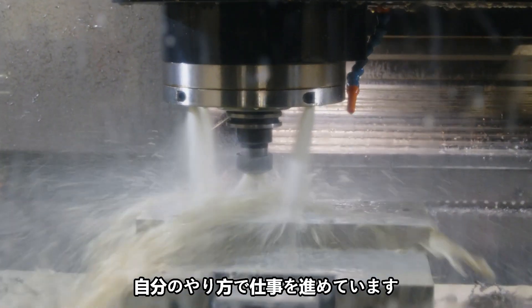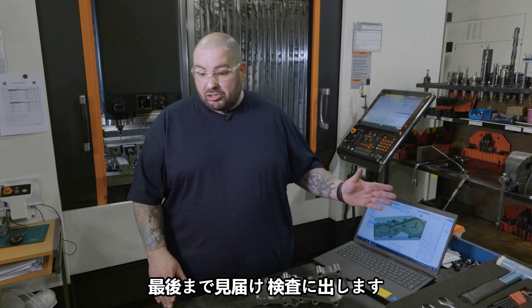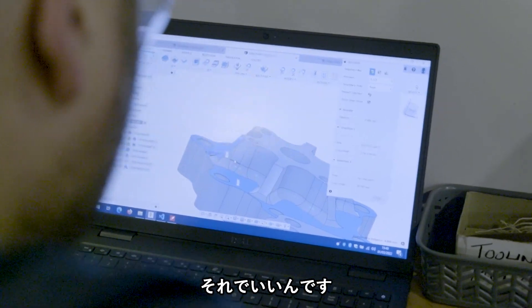I get left to my own devices — the part comes in as a lump of steel, I program it, I watch it go through to the end, get it to inspection, get the thumbs up from inspection, it's all working okay.